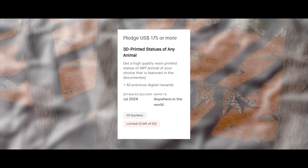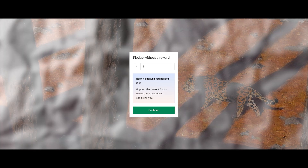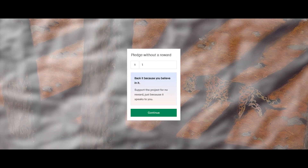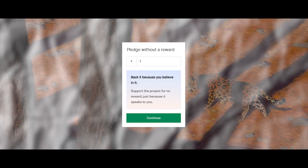Higher reward tiers include the official soundtrack, a digital art book, 3D files of the animals from the film for 3D printing, 3D printed models, an additional animal of your choice included, or even a custom Easter egg of your choice. Here's something that might get this backed even more: you can enter as much money as you want with the pledge-without-reward option.